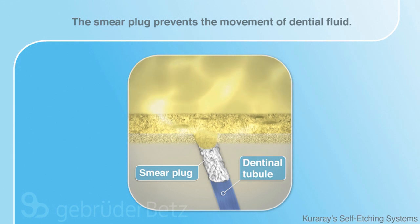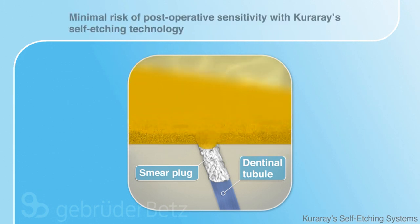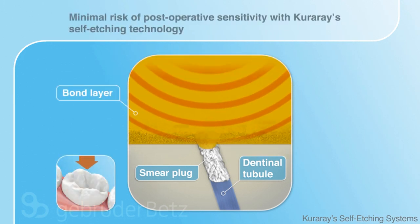Hence, movement of dentinal fluid inside the tubules is prevented. This effect is of great importance when it comes to occlusal stress, minimizing post-operative sensitivity.